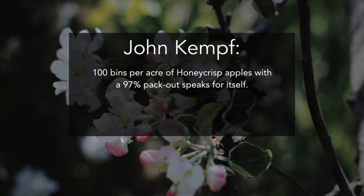A hundred bins per acre, a 97% packout, kind of speaks for itself to a degree, doesn't it? Well, and that pays for an awful lot of labor in terms of how many people you can afford to put on a sprayer. That's a big thing.